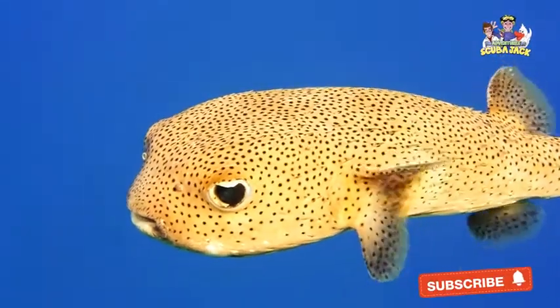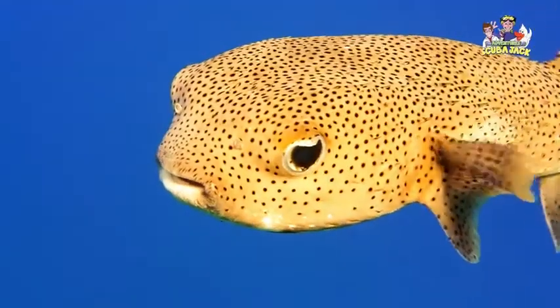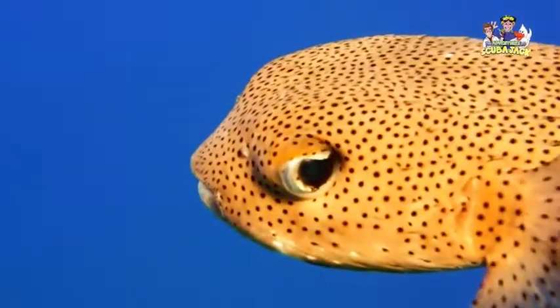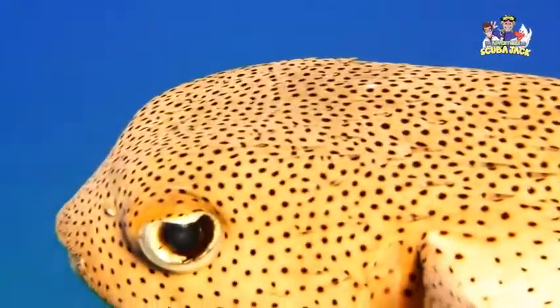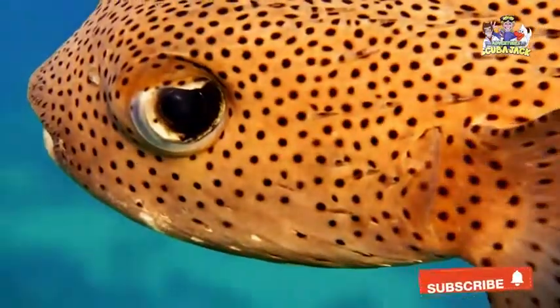All of these defenses do a great job of protecting the Pufferfish. And if an animal does get through these defenses and starts to eat the Pufferfish, it will quickly start to feel sick. A large number of Pufferfish are toxic, meaning that they are poisonous. Even though the Pufferfish may be dead or dying, it can still take down and kill its predator.